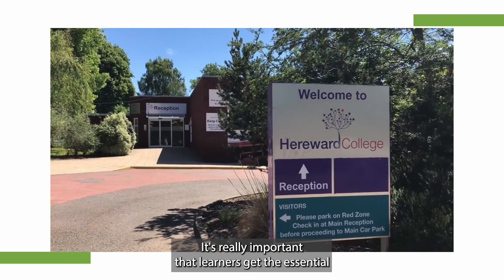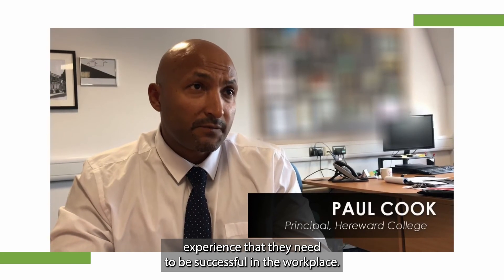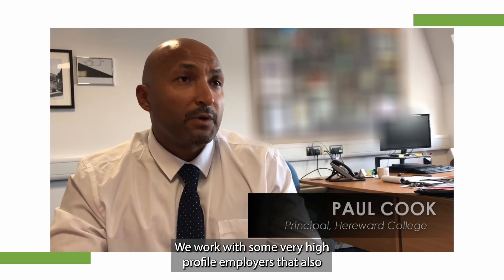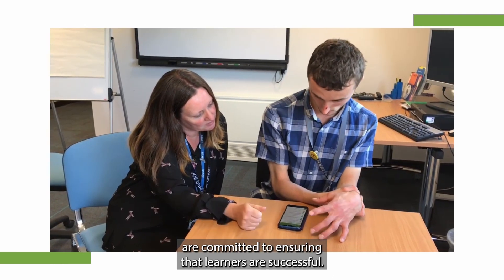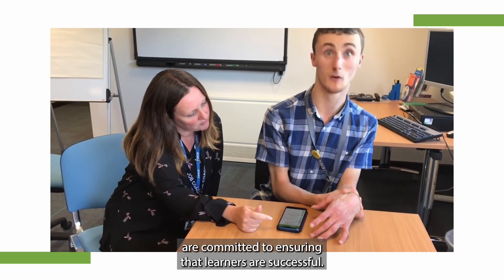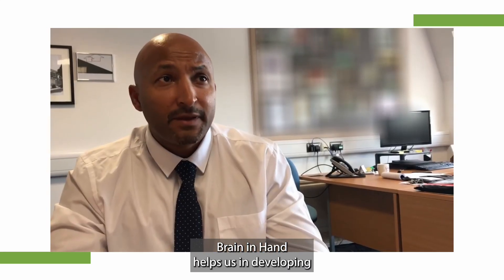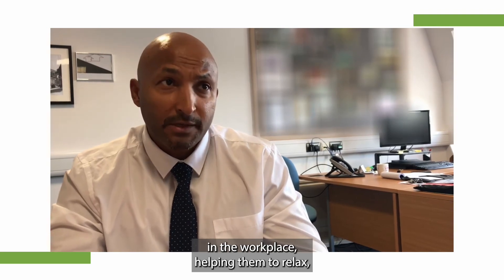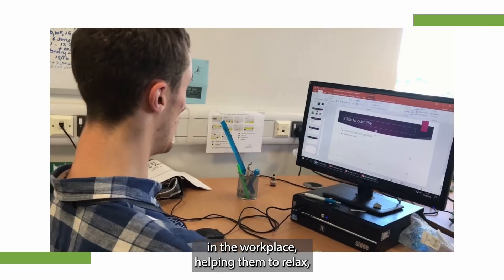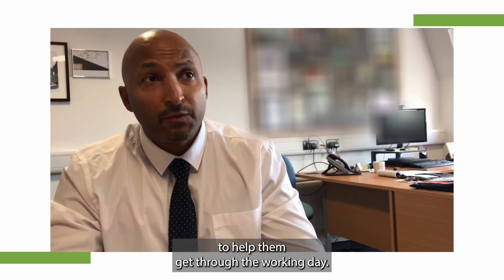It's really important that learners get the essential experience that they need to be successful in the workplace. We work with some very high-profile employers that are also committed to ensuring that learners are successful. Brain in Hand helps us in developing the resilience within learners so that they can cope in the workplace, helping them to relax knowing that they have the support to help them get through the working day.